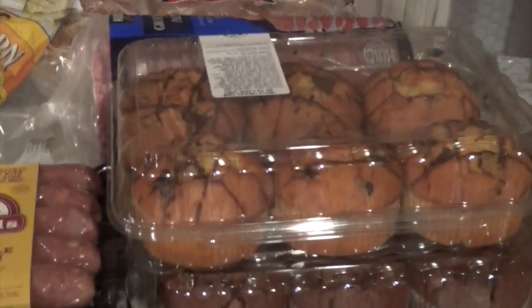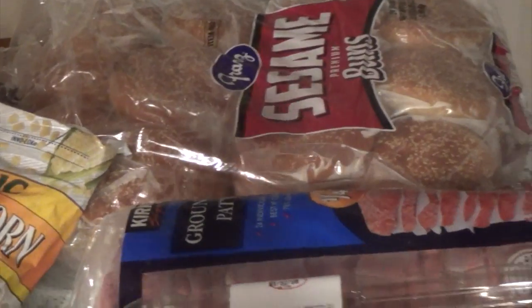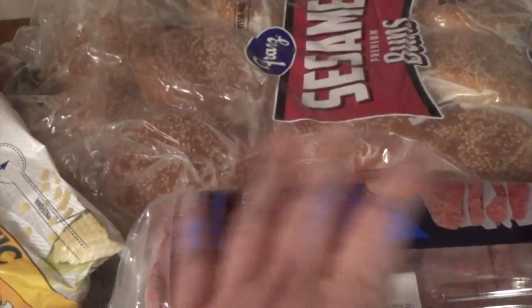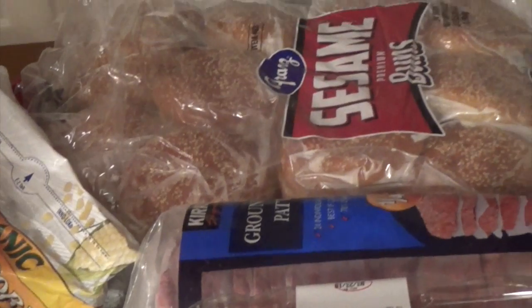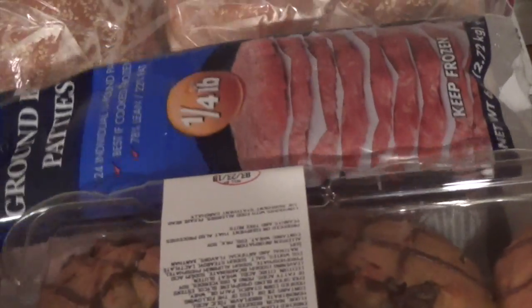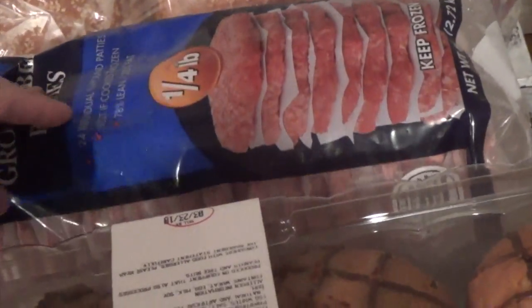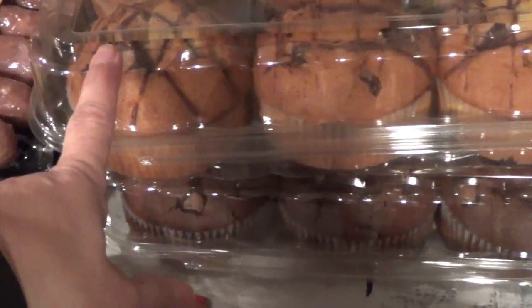Let's start over here — these are from Costco. I got some burger buns and I think these are around $3.99. I place them in the refrigerator downstairs so they have more shelf life. I also got these ground beef patties — they're $17.49 for quarter-pound patties over at Costco and they last us a long time. Then Costco muffins, I believe, are $6.99.